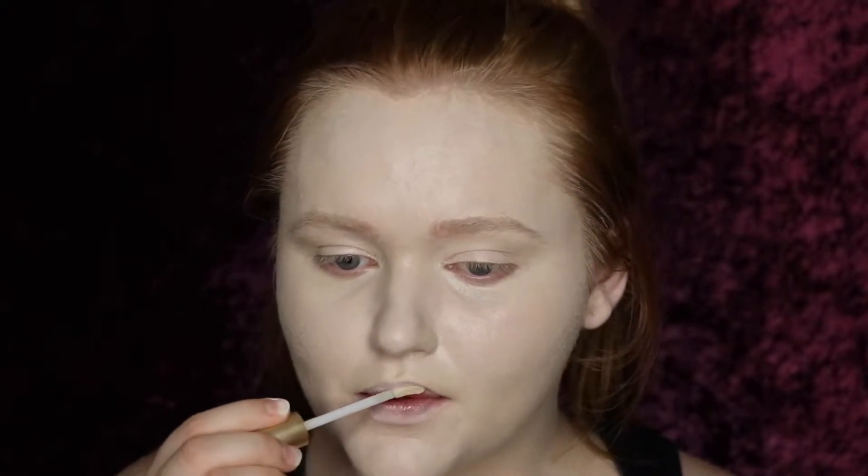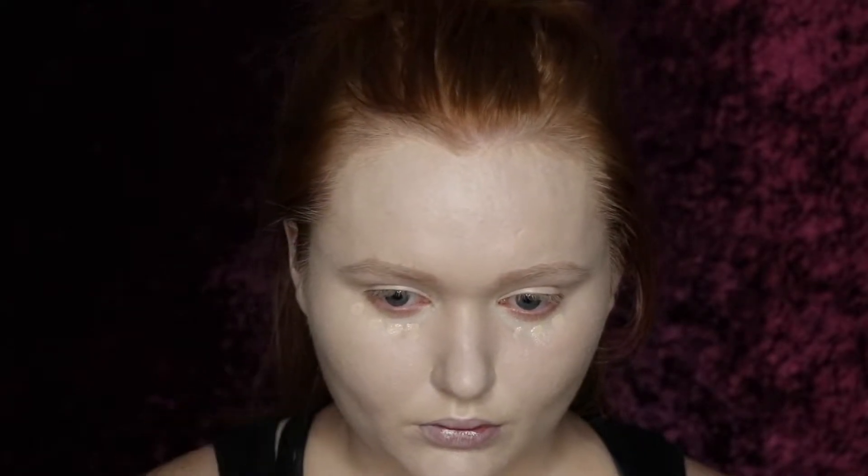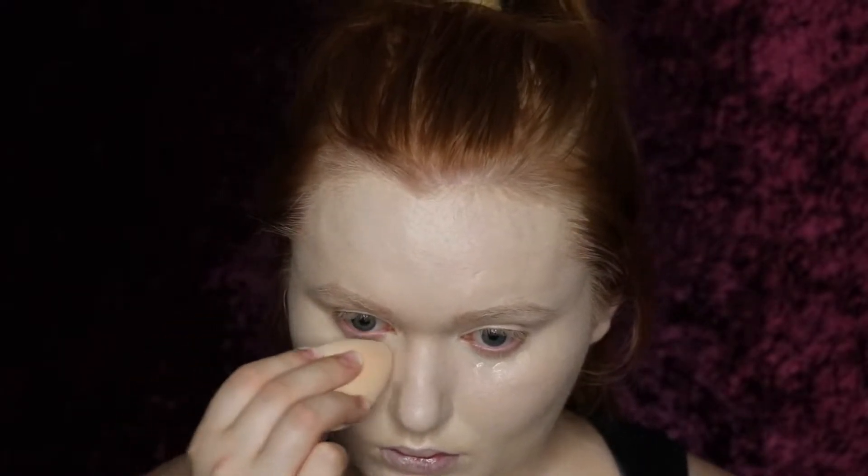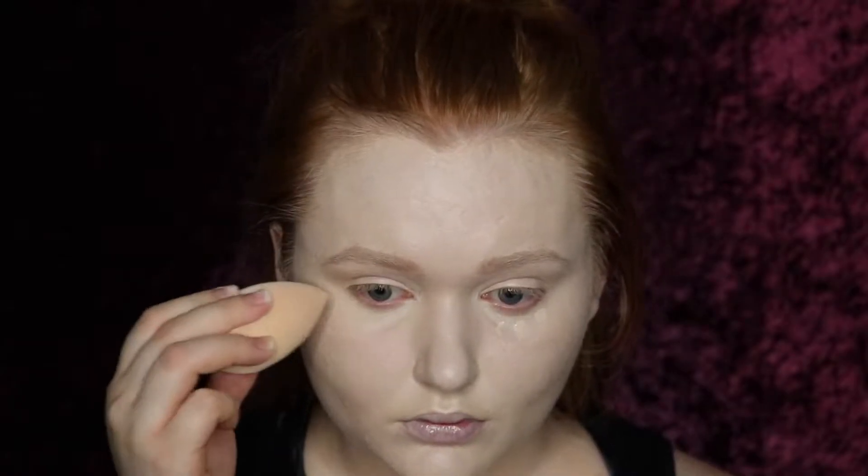Then I threw on some of my Too Faced Lip Injection Extreme to start plumping my lips up a little bit. I'm sorry if you hate foundation lips because I have them for most of this video. Then I threw on just a little bit of my Tarte Shape Tape Concealer just to have a little bit more coverage underneath my eyes, but I didn't want it to mess up the skin tone I had going on, so that's why I went very light with this.